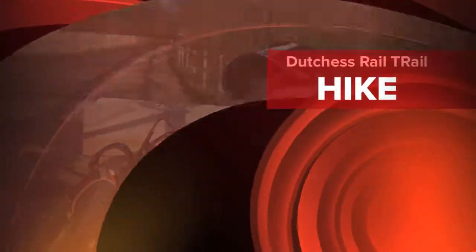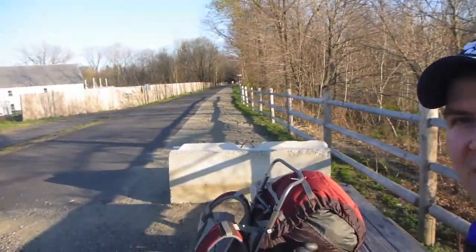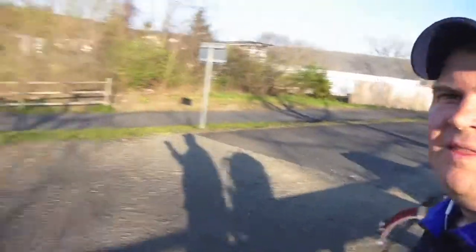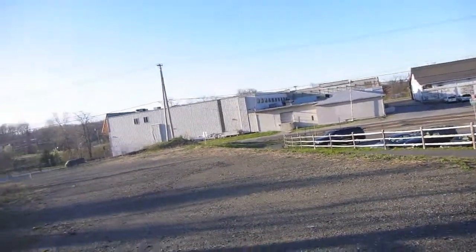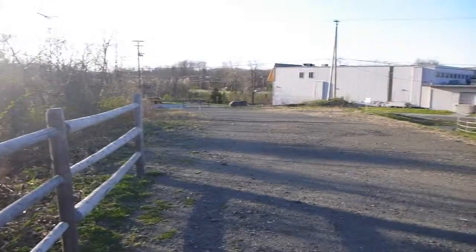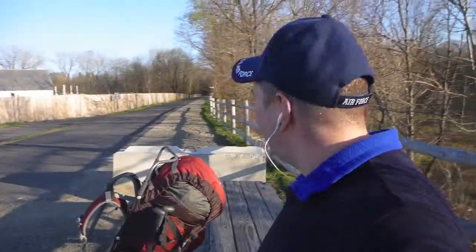Hi all, Sabathias here. About to do another hike on the Duchess Rail Trail, which starts right there. That's Page Lumber right there and Old Manchester Road. I've already hiked about 2.5 miles to get here and I'm going up to Titusville Road.